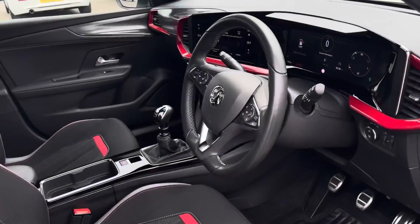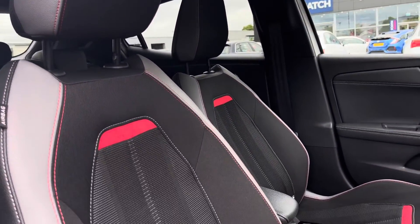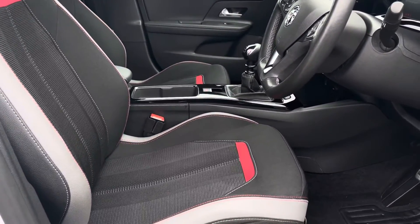Moving into the driver's side of the car now, we have the front seats which have been designed with side bolsters to provide the driver and passenger with excellent comfort on those longer journeys, and these seats can be heated for great comfort during the winter months.